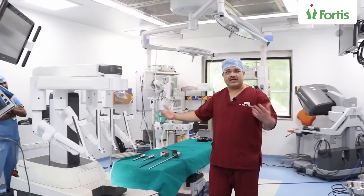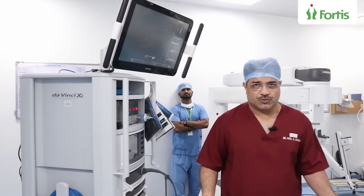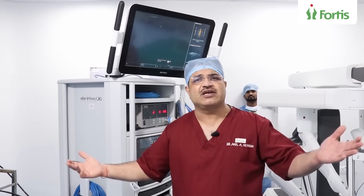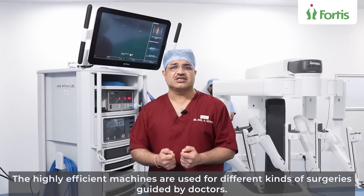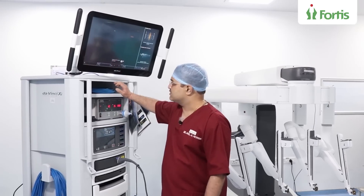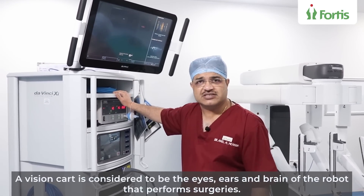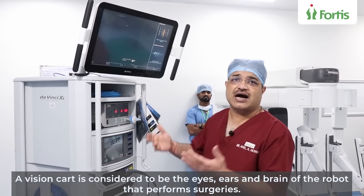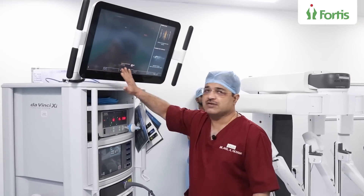Now let me come to the main part of today's video — the surgical robo. Robotics is used in many fields like orthopedics, neurosurgery, and ophthalmology. But today what we are going to talk about is a robo used for general surgery, oncosurgery, urology, and gynecology. This is basically what we call the vision cart. As the name suggests, it is the part which houses the eyes, ears, and brain of the robo. This is the screen which helps us to see.